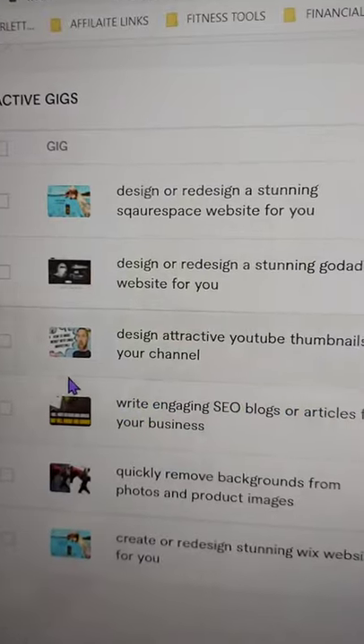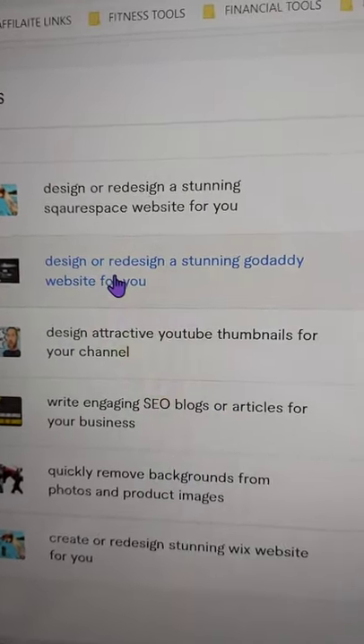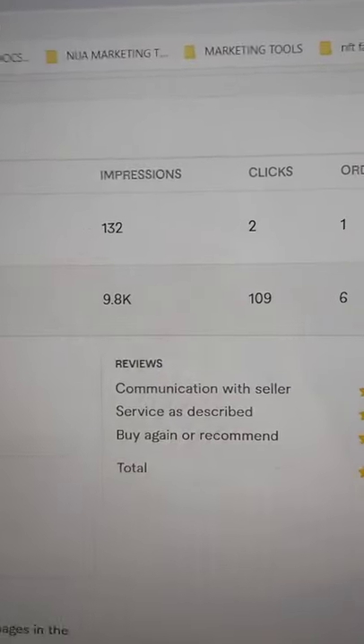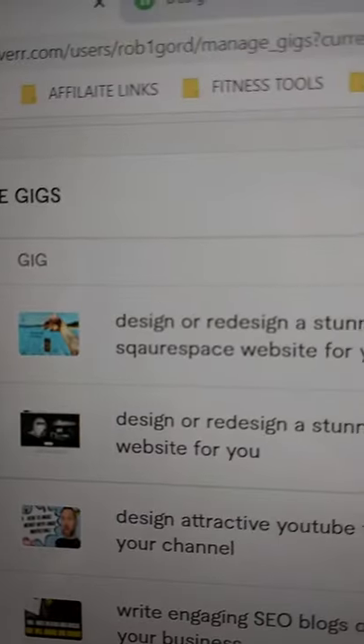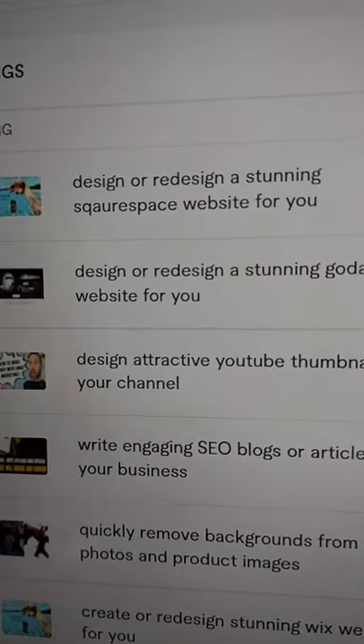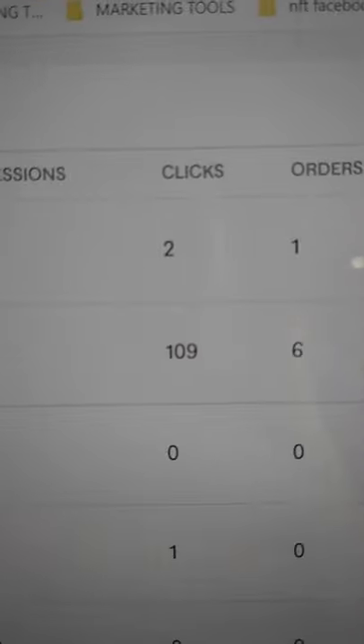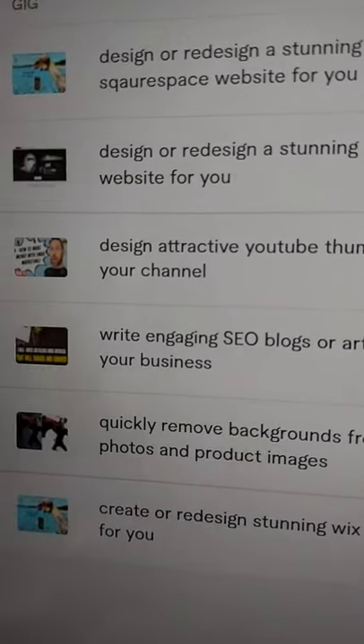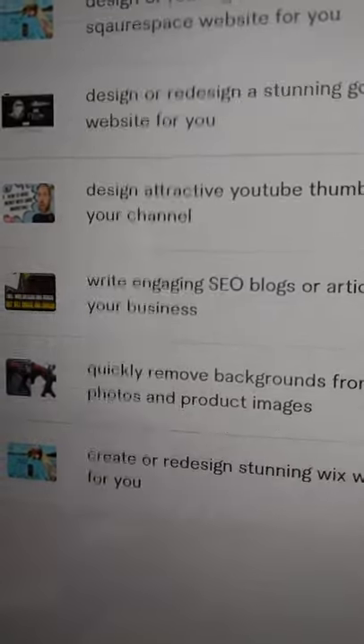These are all the gigs I provide — they call them gigs or services. The one that did the best was where I redesigned a GoDaddy website with pre-made templates. That's the one with 10,000 views. I also do Squarespace, which is another pre-made website builder, and I got only 100 impressions there. Wix is also very popular, though not as popular as GoDaddy — that got me a thousand impressions, eight clicks, and one order. So most of my orders came from GoDaddy, and I'm going to teach you how to use the top three website builders.